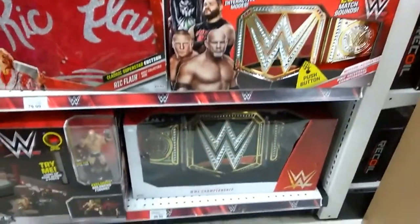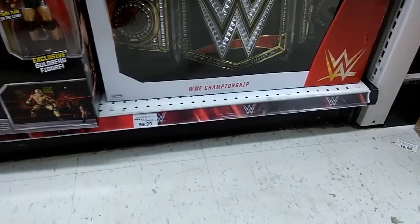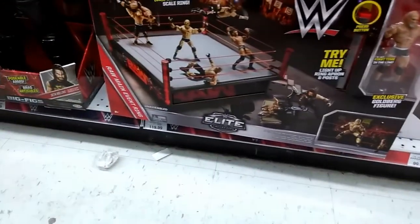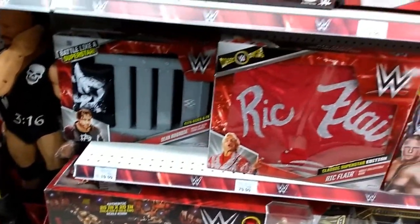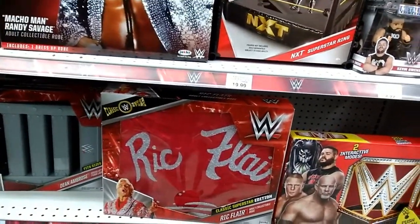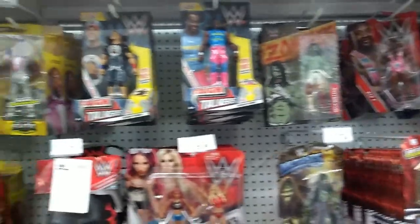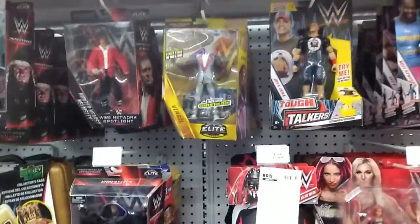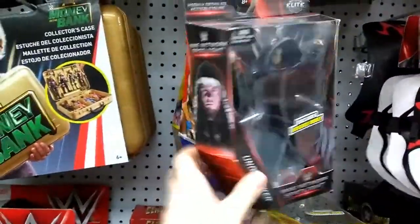I'm not really into WWE figures, but they have an adult-size belt for a hundred bucks, a Raw main event ring for $120, and adult collectible robes — probably one for Flair and one for Savage it looks like. Coming up to the figures, there are a whole lot of vintage figures: Virgil, Triple H, Undertaker, and some big-size figures.